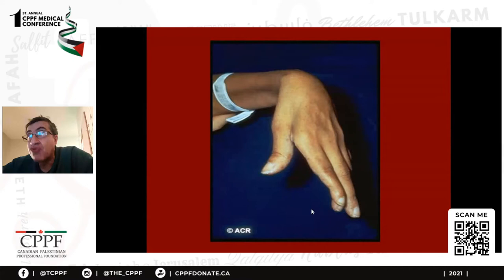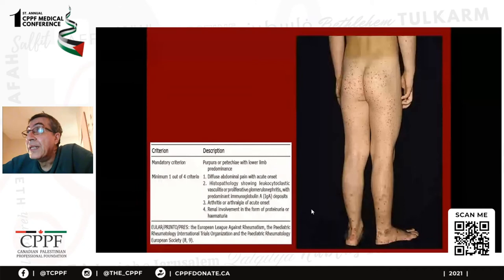Obviously, you have to think of other causes like nerve injury, disc disease, or trauma, but vasculitis is one of the conditions I am familiar with and look after.